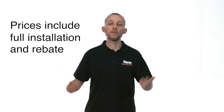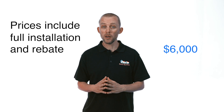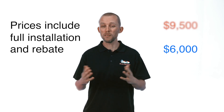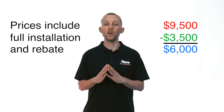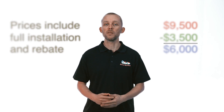Be aware that these prices are for a system fully installed and they include the rebate. If you're paying six thousand dollars out of pocket for a five kilowatt system, the actual cost of the system is closer to nine and a half thousand dollars, but you're getting three and a half thousand dollars off as part of the solar rebate, so the price you pay is six thousand dollars.